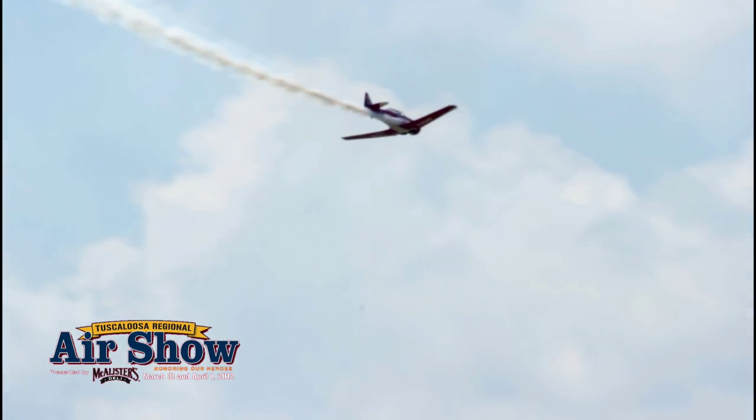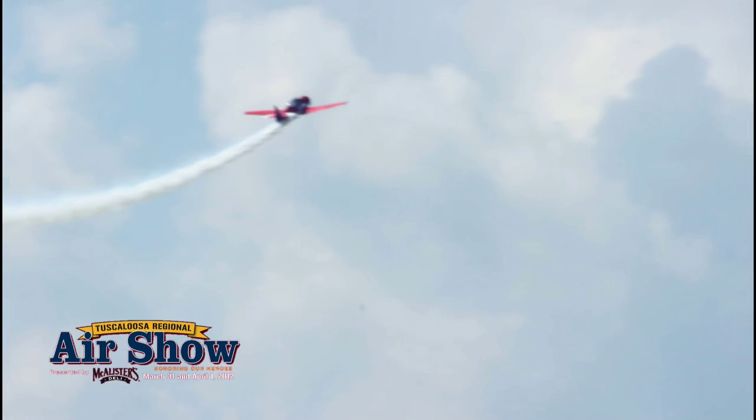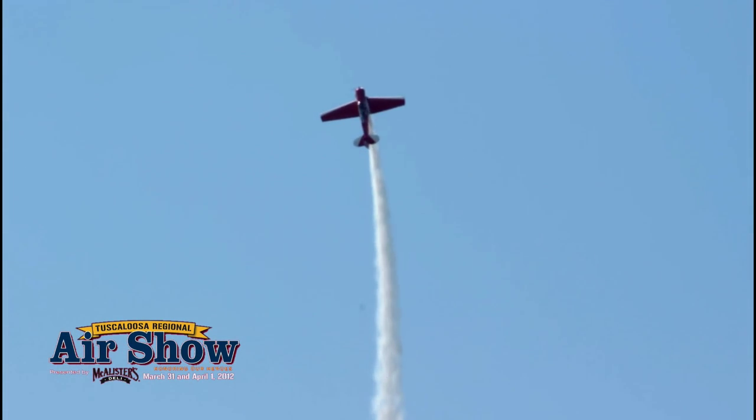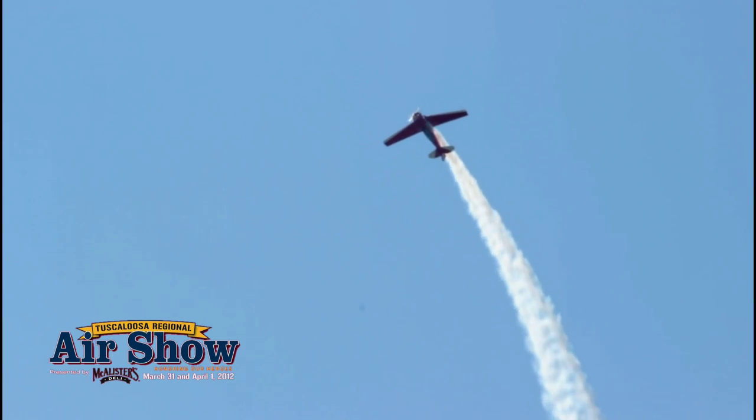A big barrel roll in the skies over Tuscaloosa. Interesting to note that during World War II, Army Air Corps Cadets were told never to fly aerobatic maneuvers below 3,000 feet — and Gordo's not even going to get above 3,000 feet today as he pulls back on the stick and comes all the way around in a big ol' barrel roll.